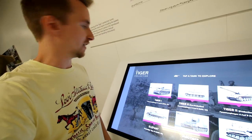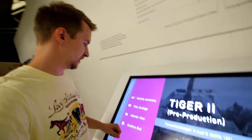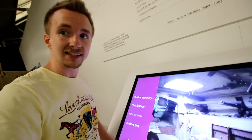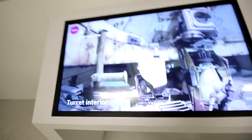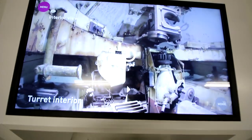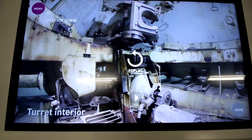One thing that's absolutely awesome about the Tiger Collection is they've got a fantastic resource of both video guides and interior views of inside the vehicles. This is absolutely amazing — you're going to be able to get sneak peeks inside like never before and find out information about these vehicles at the source.